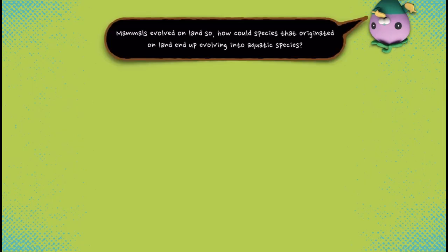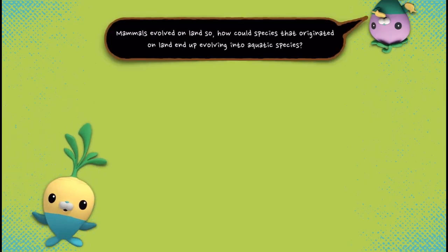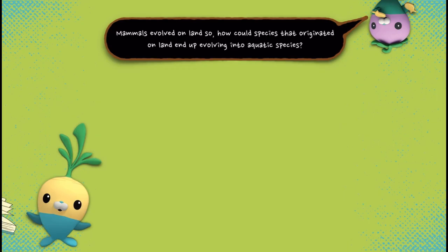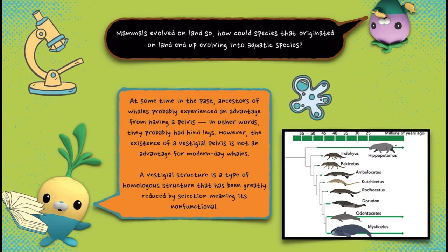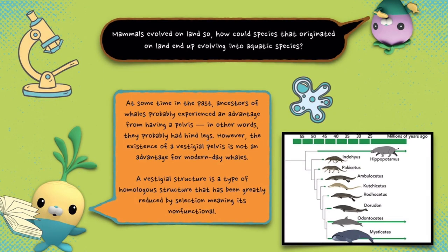Mammals evolved on land. So how could species that originated on land end up evolving into aquatic species? At some time in the past, ancestors of whales probably experienced an advantage from having a pelvis — in other words, they probably had hind legs. However, the existence of a vestigial pelvis is not an advantage for modern day whales. A vestigial structure is a type of homologous structure that has been greatly reduced by selection, meaning it's non-functional.